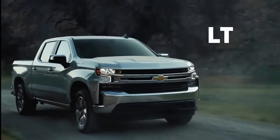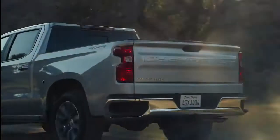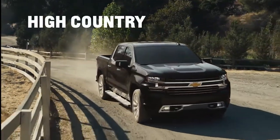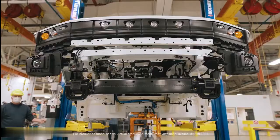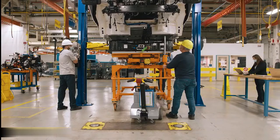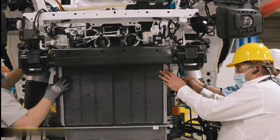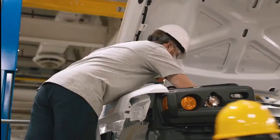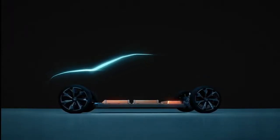An upcoming electric version of the Chevrolet Silverado pickup truck will feature four-wheel steering and 24-inch wheels, Chevy revealed Wednesday in a short teaser video. The electric Silverado will be built alongside the Hummer EV pickup and 2024 GMC Hummer EV SUV at GM's revamped Detroit area Factory Zero, which was renamed last year as part of an overhaul to focus on EV production.